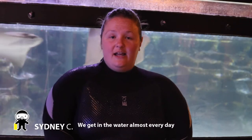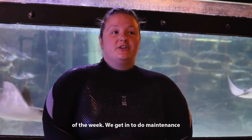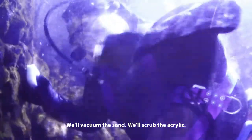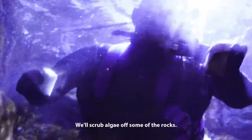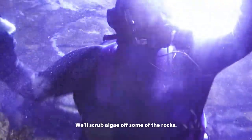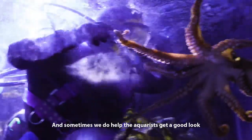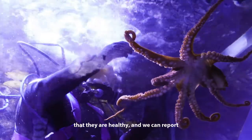We get in the water almost every day of the week. We get in to do maintenance on the exhibits, generally to clean. We'll vacuum out the gunk out of the sand. We'll scrub the acrylics, scrub some algae off of some of the rocks. But sometimes we do help the aquarists get a good look at some of the fish, just to make sure that they're healthy, and we can report any closer looks to the veterinarian if we need to.